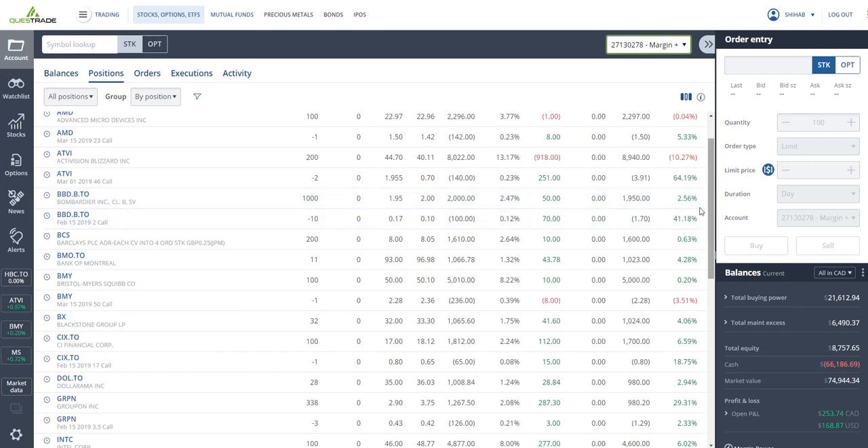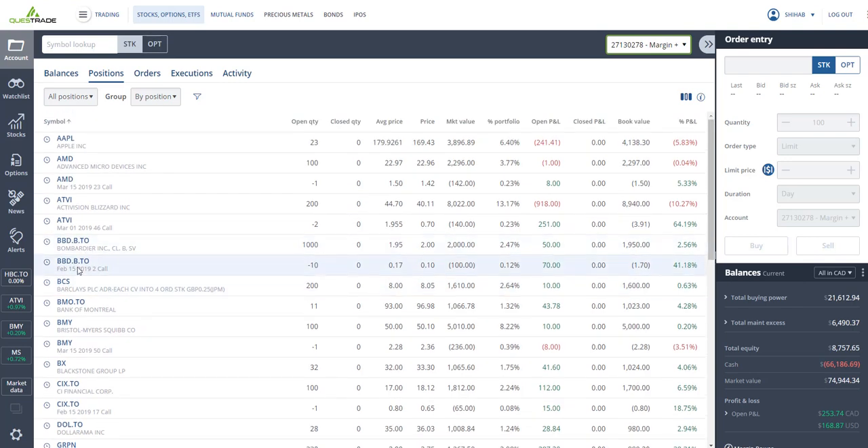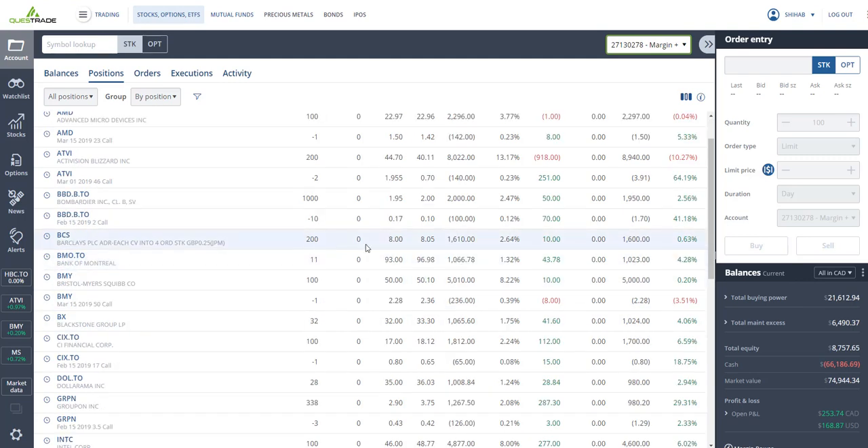Pre-market today Activision looks a little bit higher. I've got Bombardier — 1,000 shares at an average of $1.95, closing at $2.00 — up two percent. I'm selling call options against it and collected about $170, expiring this Friday. If the stock stays below $2.00 I keep everything; if it trades above $2.00 my shares might get called away, and I'd have to buy back the options to keep them.